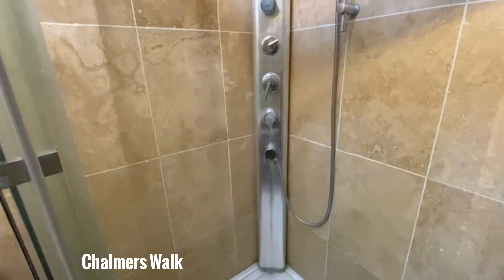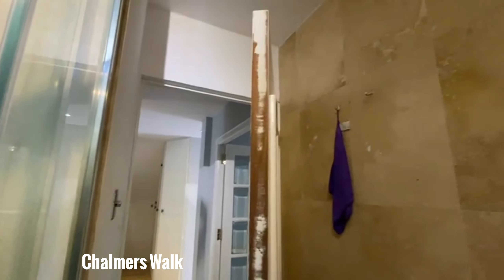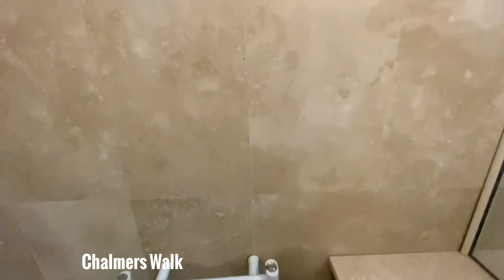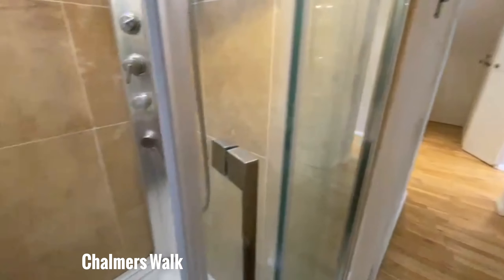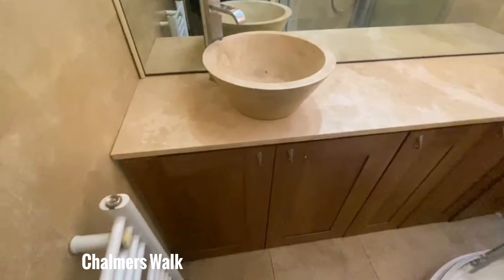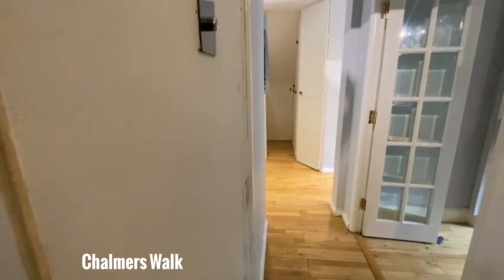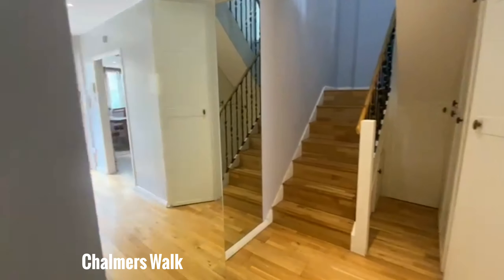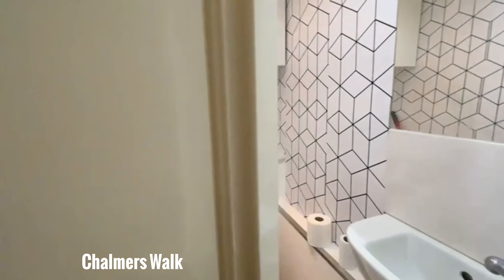Moving on, we'll move on to the shower room which has a marble wall that you can see. Really nice tiles either side of the room, and of course here's the shower unit. These lovely tiles here as well. Great to see some cupboards underneath here too — some extra storage.